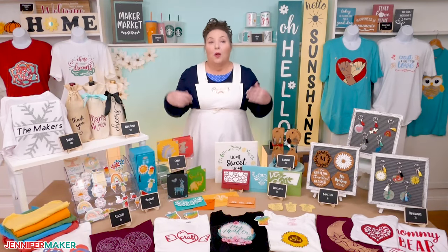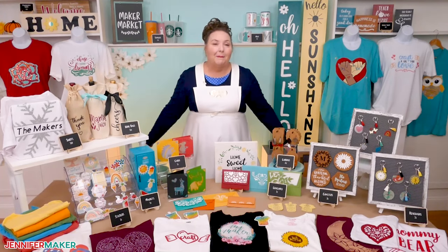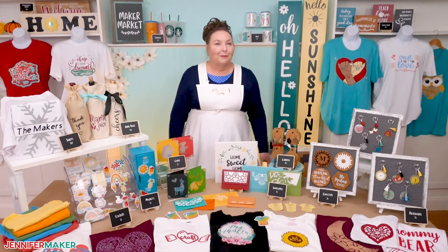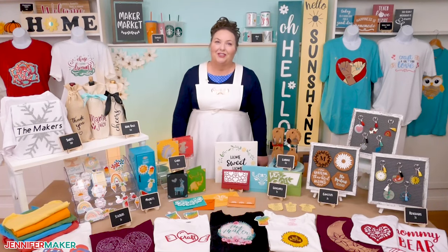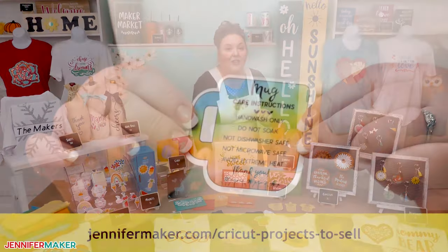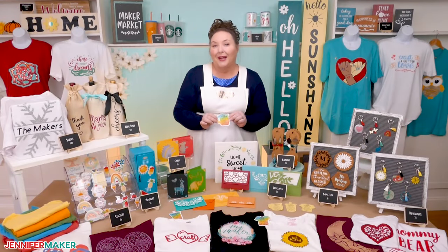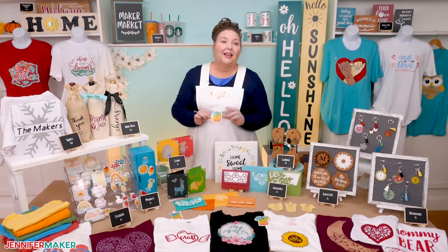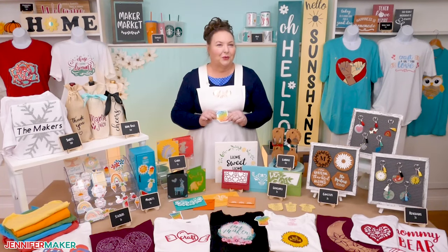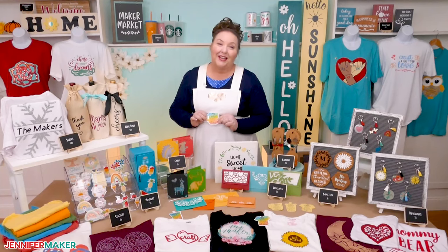Something you may be wondering about is whether you can use my designs on projects to sell — and the answer is yes, you can. No commercial license is needed. All I ask is that you let folks know that you're using a Jennifer Maker design when you sell them; it can be a note on your Etsy listing or on a little card on your table at the market. And I'd love to see photos of what you make and sell! Remember, care cards go a long way towards happy customers. Get my care cards for free at jennifermaker.com/cricut-projects-to-sell. Leave your questions below or ask over at our Cricut Crafters group at jennifermaker.com/cricut-crafters. Until next time, this is Jennifer Maker reminding you to craft a life you love.